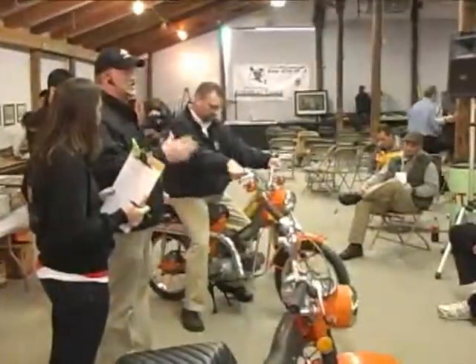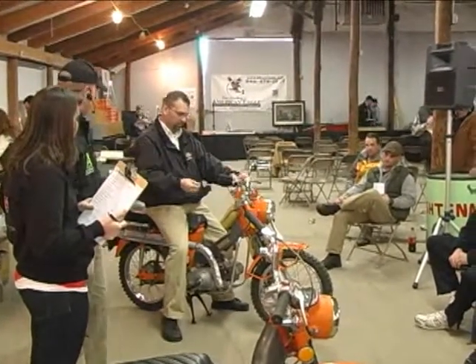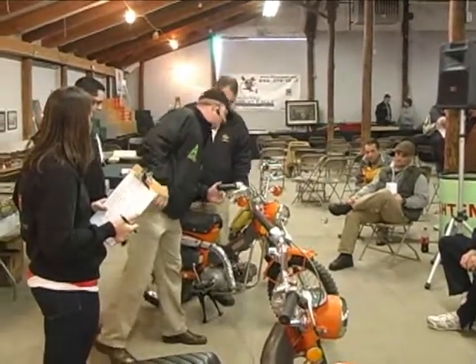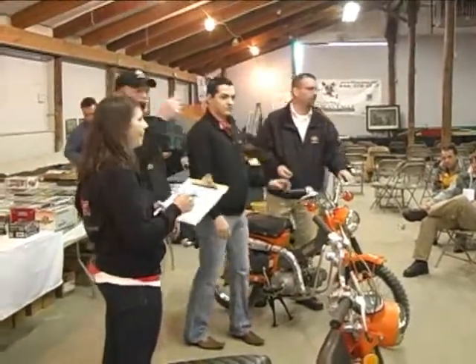They're about six serial numbers apart. This one checks out 100%. The transmission's fine, she runs great. This one's got the turn signals on it and the buddy seat. About 1,350 miles. And I've got a nice video of me driving it around last morning when you people weren't here.